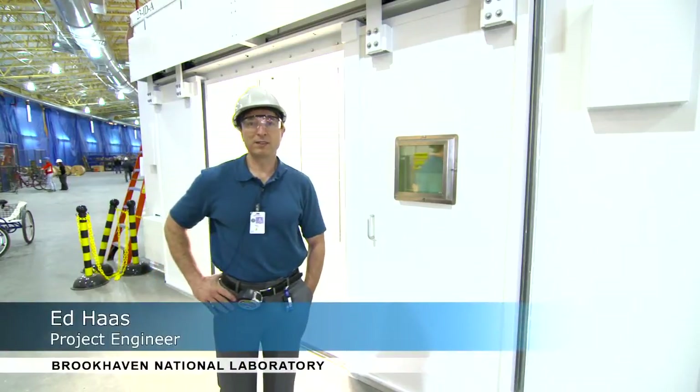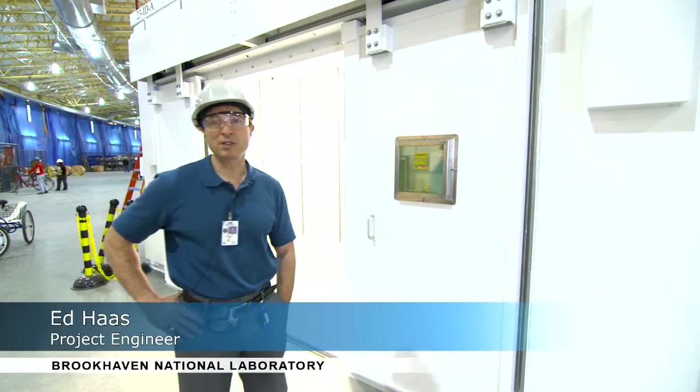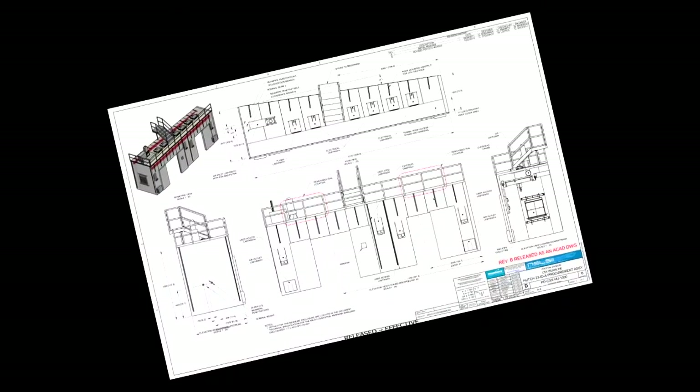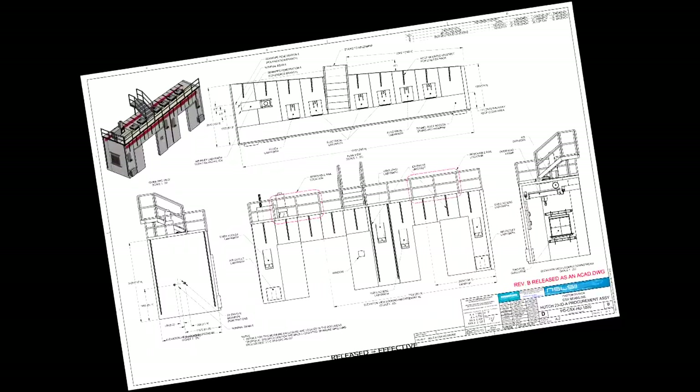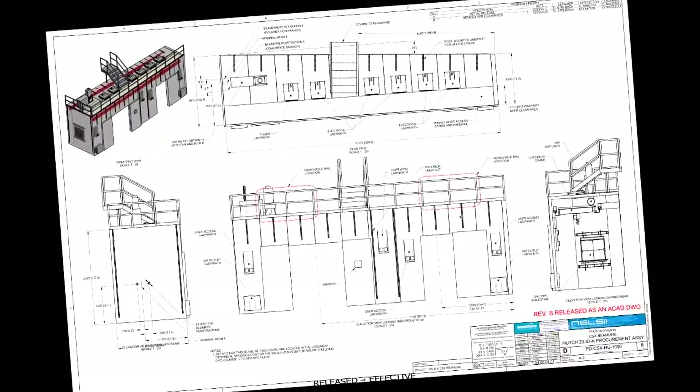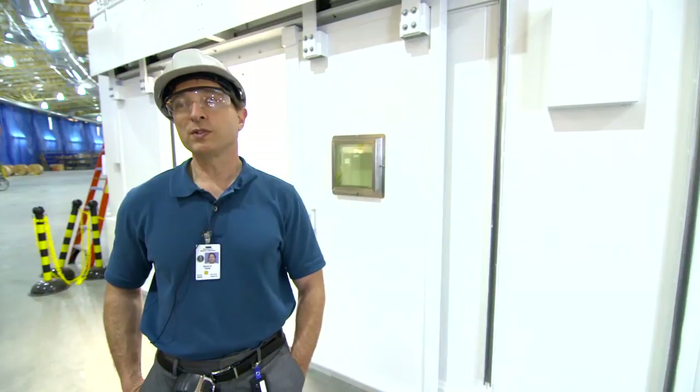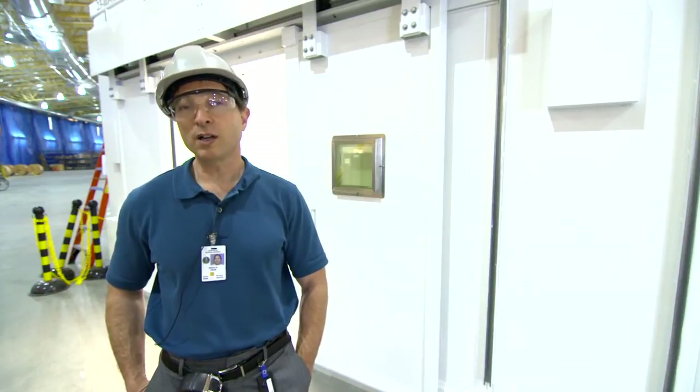My name is Ed Haas. This is the first optical enclosure for the coherent soft x-ray beamline. Each beamline team produced a drawing for each enclosure which set the nominal dimensions, set the location of the doors, the location of the labyrinths that are needed, and a set of specifications was written which was supplied to the Hutch contractor.